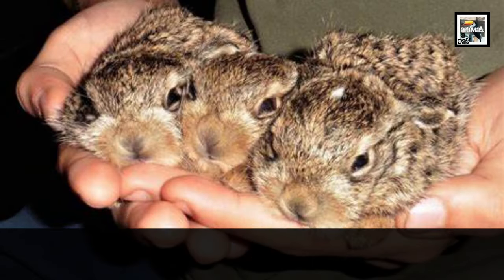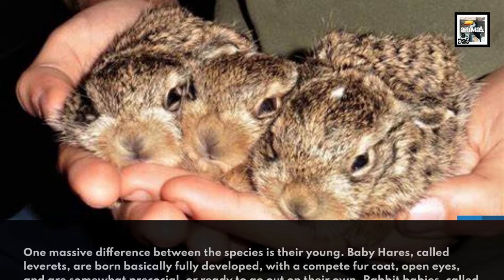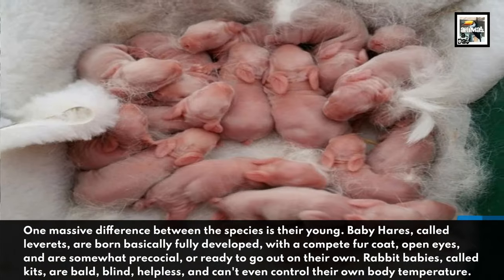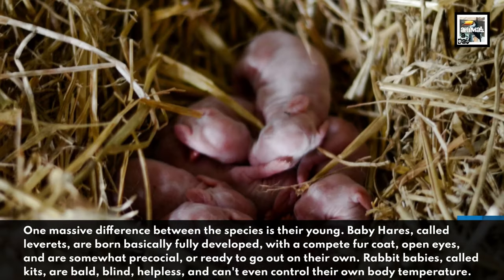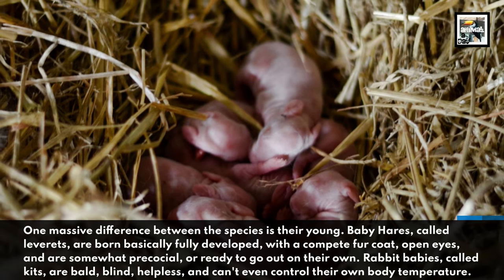One massive difference between the species is their young. Baby hares, called leverets, are born basically fully developed, with a complete fur coat, open eyes, and are somewhat precocial, or ready to go out on their own. Rabbit babies, called kits, are bald, blind, helpless, and can't even control their own body temperature.